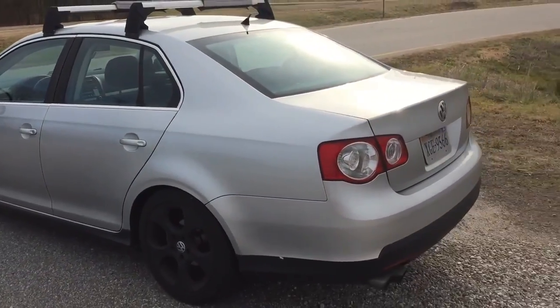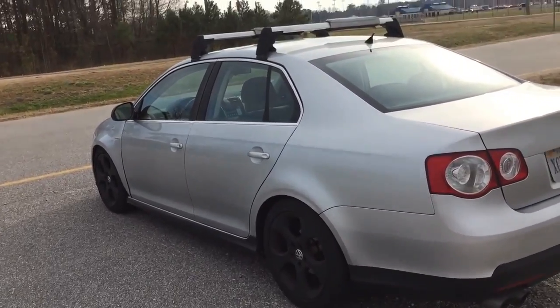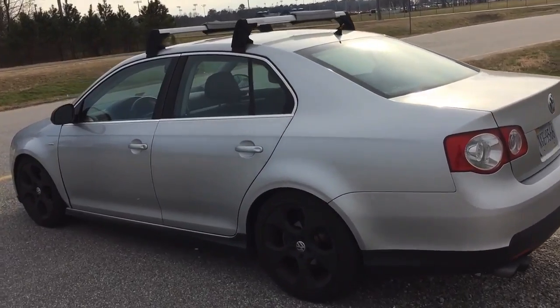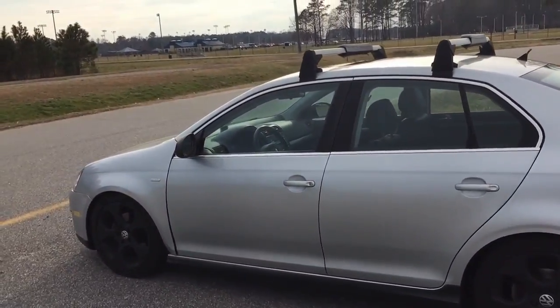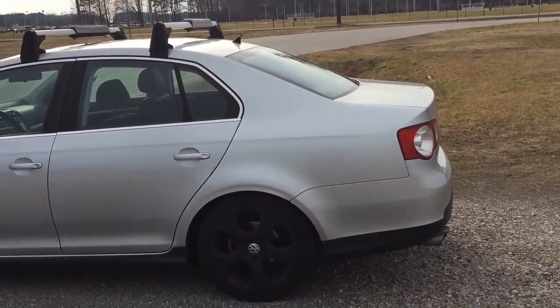Alright, so that sums up the review of my 2007 Volkswagen Jetta. Hope you guys enjoyed the video. If you're looking into a Jetta, they are nice cars — I've had it for six years and it's a fun car to drive, a great daily driver. Thanks for watching.